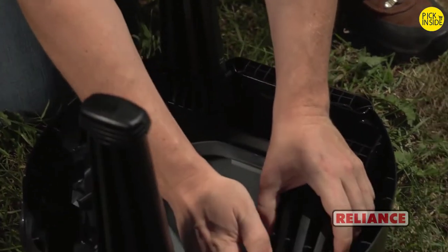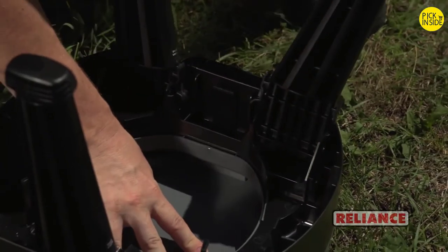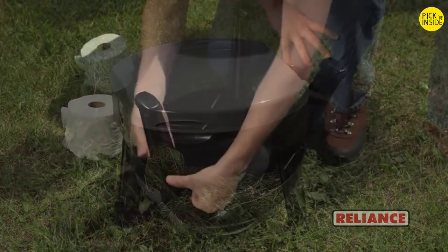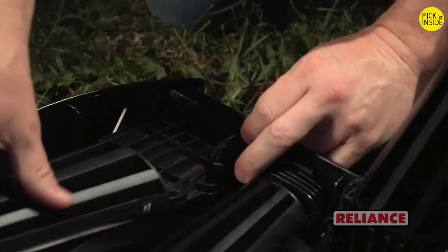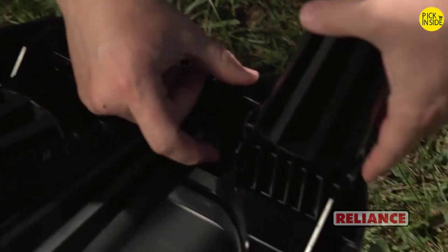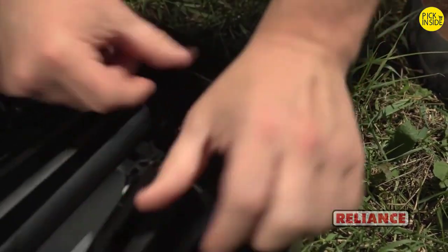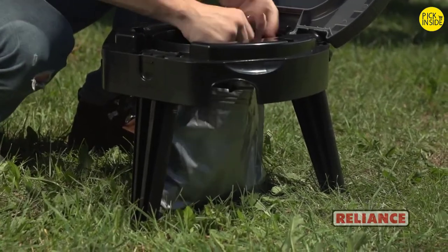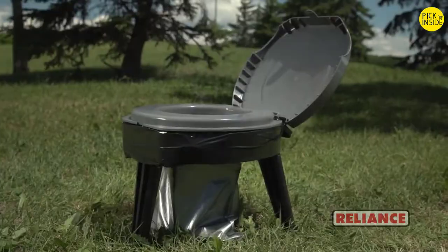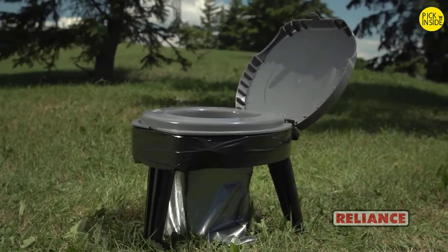With an impressive weight capacity of 250 pounds, collapsing the Fold2Go is a snap. Simply pull out gently on the bottom of the tabs, releasing the leg from the base. For the rear legs, pull out gently on the bottom of the inside tab and push in on the top of the outside tab. Reliance Double Duty bags provide quick, mess-free cleanup and disposal — wherever and whenever, the Fold2Go goes with you.